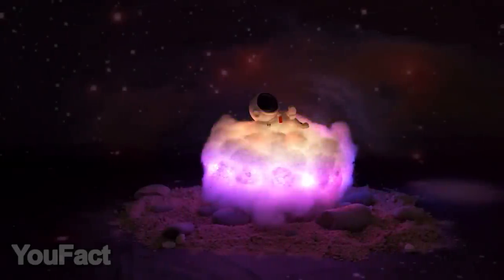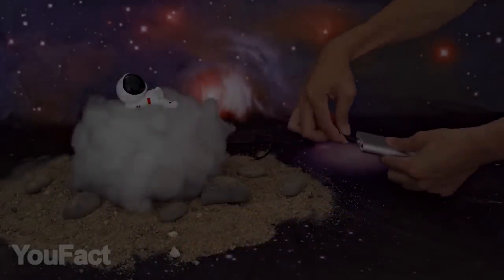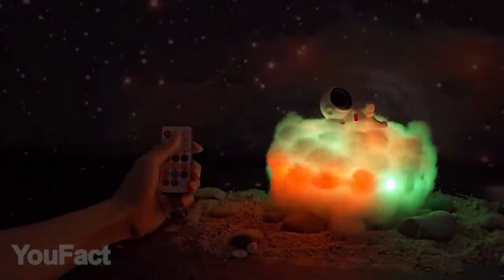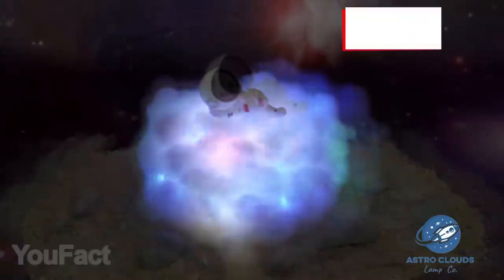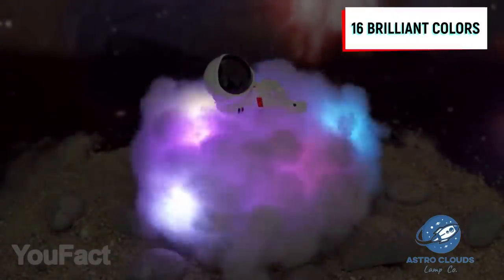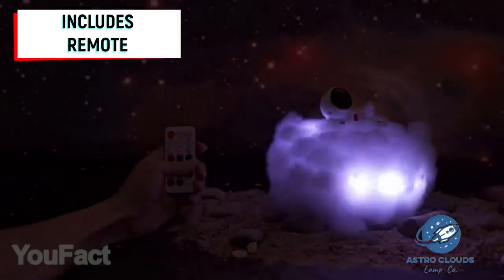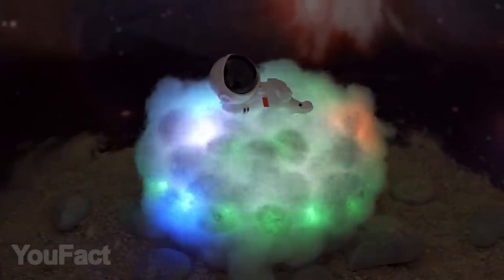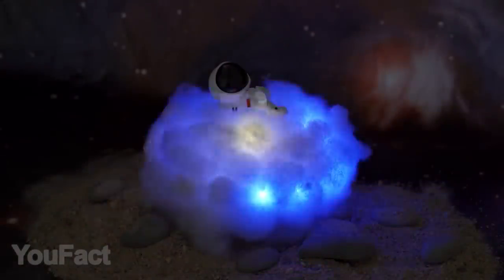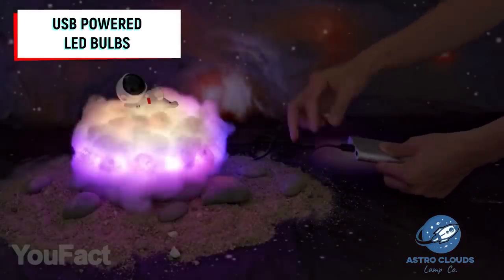The next gadget is a bit more simple but no less amusing. This cloud-shaped nightlight with LED lights will help you relax after work or study. The light supports dozens of different colors and dynamic modes, with a remote control to change settings in seconds. The little astronaut lying on top is included in the package — he'll be your new chill-out companion. The light is USB-powered, so at last, you can touch a cloud.